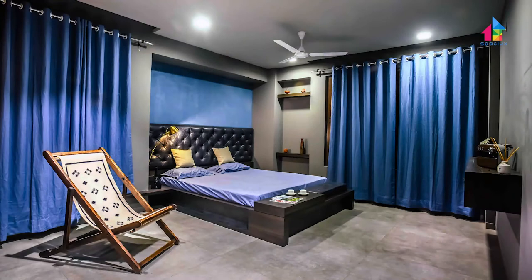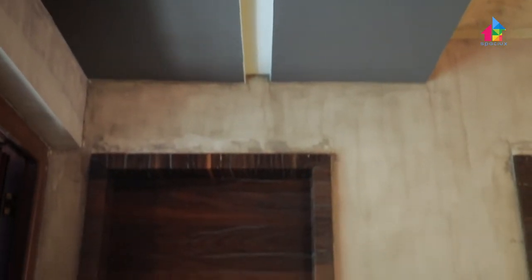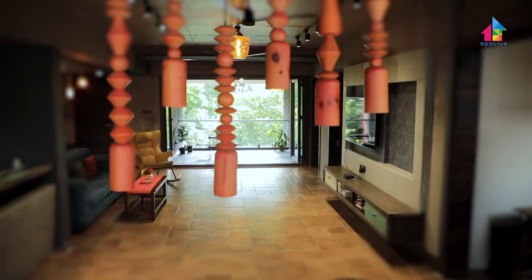This apartment originally had 4 bedrooms, but after converting one into the family space, we were left with 3 — the master bedroom, parents' bedroom, and guest bedroom. Overall, we used a dark palette for painting the apartment and trained our local painters with simple techniques rather than using expensive agencies. Gautam himself painted some wooden furniture to achieve the exact look, and everyone enjoyed the process.